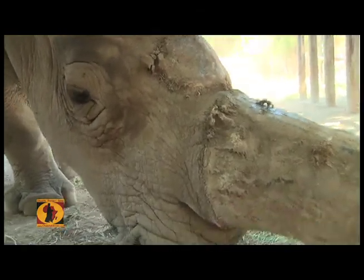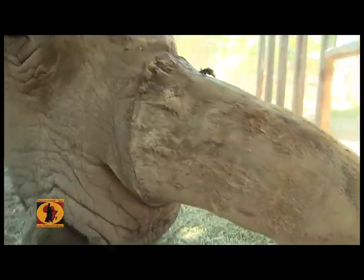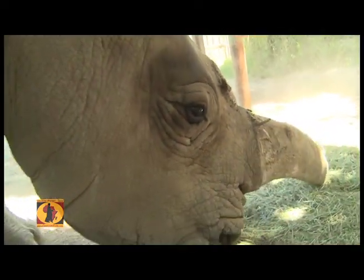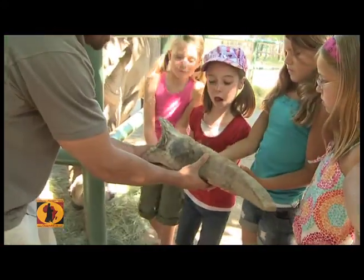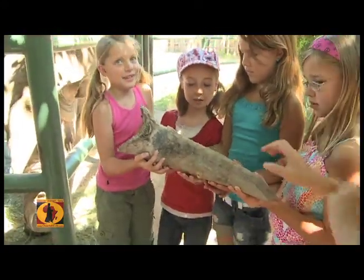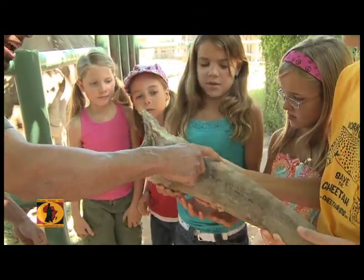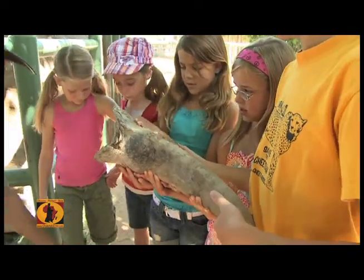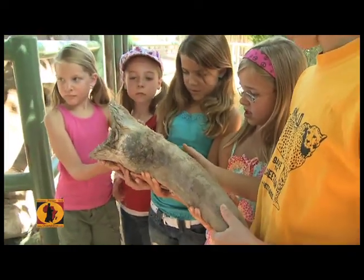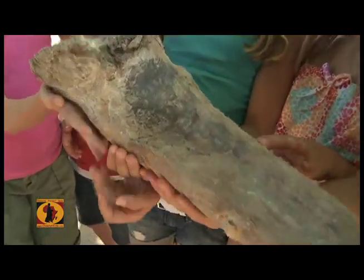It hurt her a little bit, but she's okay — she's already healing and starting to grow another horn. But it gives us a good example of what a horn looks like. You guys want to hold it? A couple of you all hold it together because it's pretty heavy. You guys feel how heavy that is? That's a heavy horn. Look — there's hair coming off of it right there. Remember, it's made of the same material as your hair — keratin — and your fingernails. So it's continually growing throughout their life.